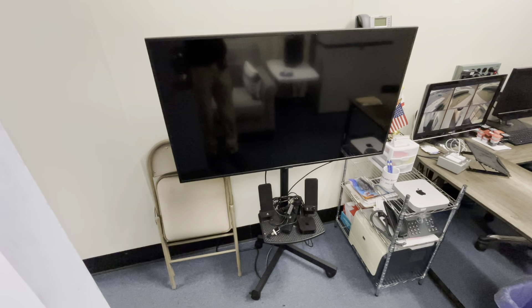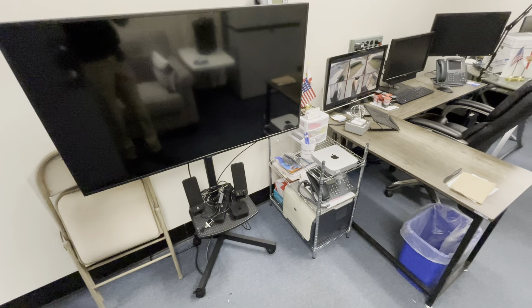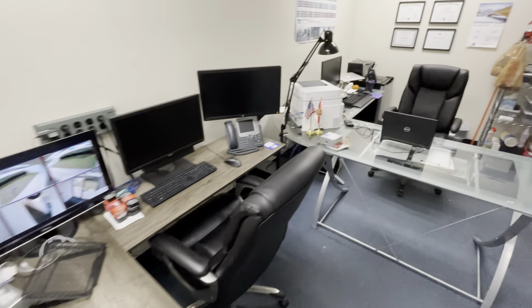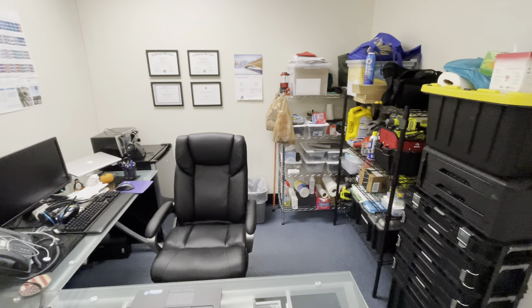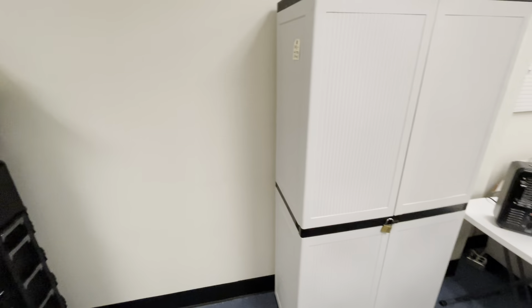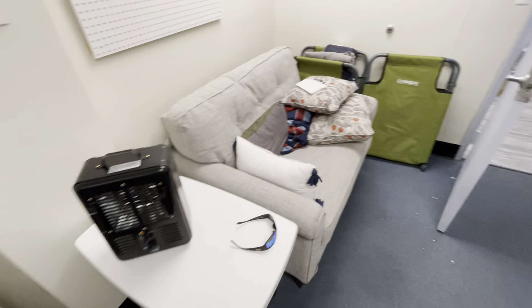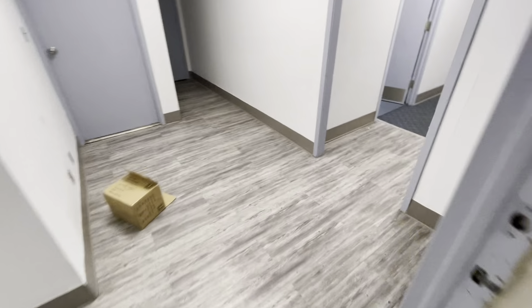So this is the office area. We've got a TV, a laser printer down there, this desk, then we have my desk back here, a little bit messy, some papers and things, some cleaning products, some tools, storage cabinet, a little couch area, heater.